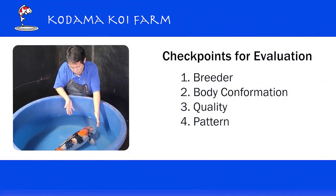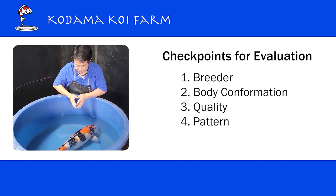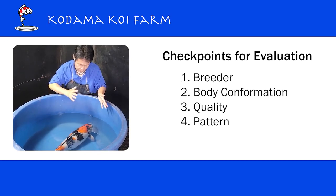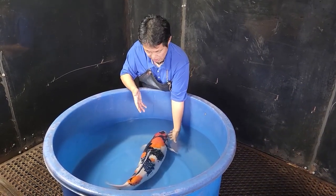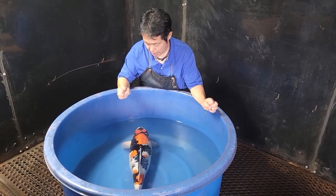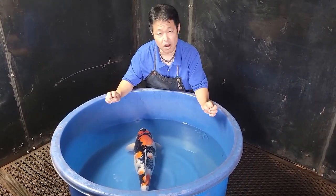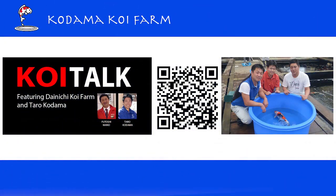For Showa I usually check the breeder first, and then the body conformation, quality, and pattern. So let's check this koi one by one. Let's talk about the breeder. Like I said, she is from Dainichi Koi Farm. If you know a little bit about koi, I'm sure that you have heard of Dainichi or Dainichi Koi Farm.